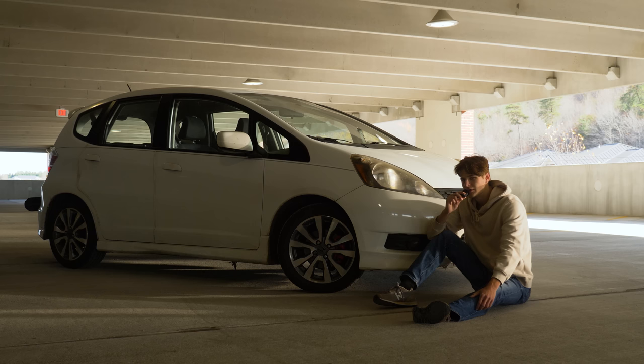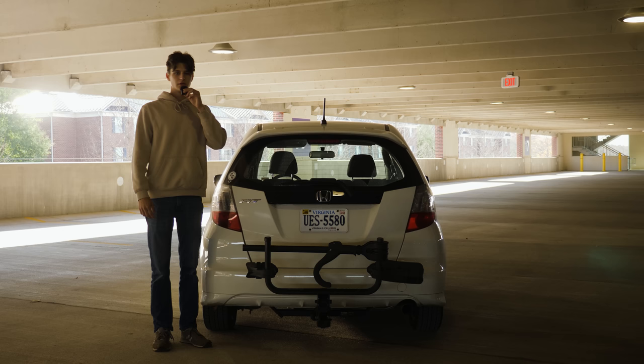I purchased this wonderful gem of a car in November of 2020 for just a hair under $5,000. These cars range from about $4,000 to $8,000 now with the way car prices are, but with all the practicality and fun this car offers, that's really a deal.